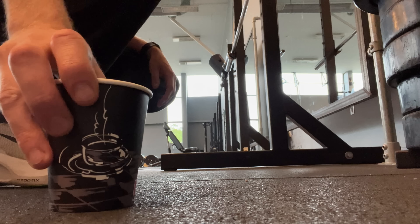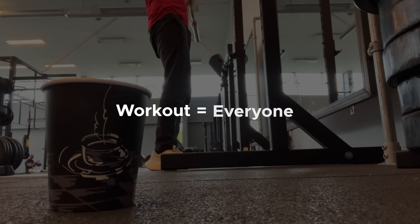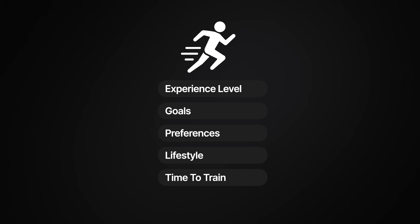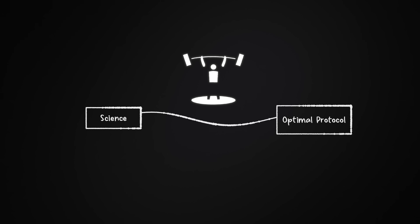Before diving into the specific exercises and muscles, we need to clarify a few things. First of all, no matter how much I wish it was true, there is no single perfect workout for everyone. Your experience level, goals, and preferences all play a role. But if your goal is to become a faster endurance runner, I went through the research to see what the science says about the best muscles to train and how to train them — to get as close to the perfect workout protocol as possible. And as I looked deeper, I realized something surprising.